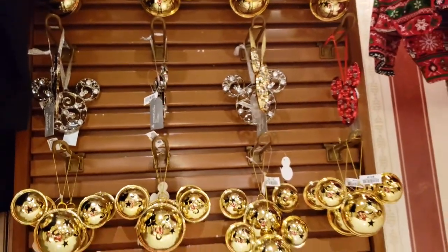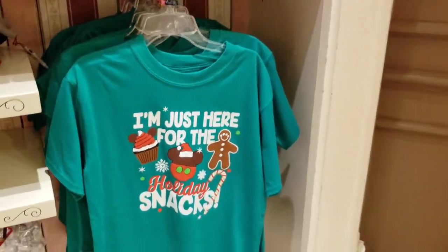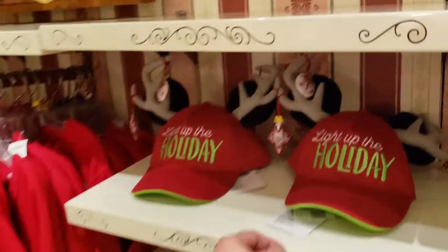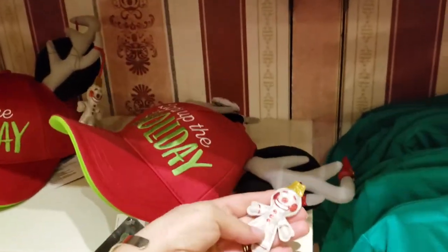These ornaments here — $20 and $16.99 for the jingle bells. But really, I'm just here for the snacks! Check out the holiday hats — these are pretty cool. Oh my gosh, look at the gingerbread hanging from the antlers!